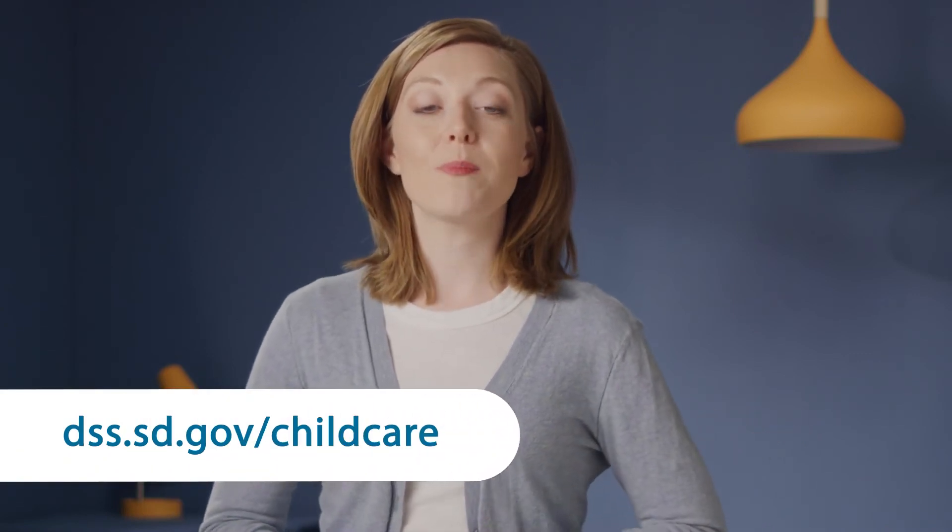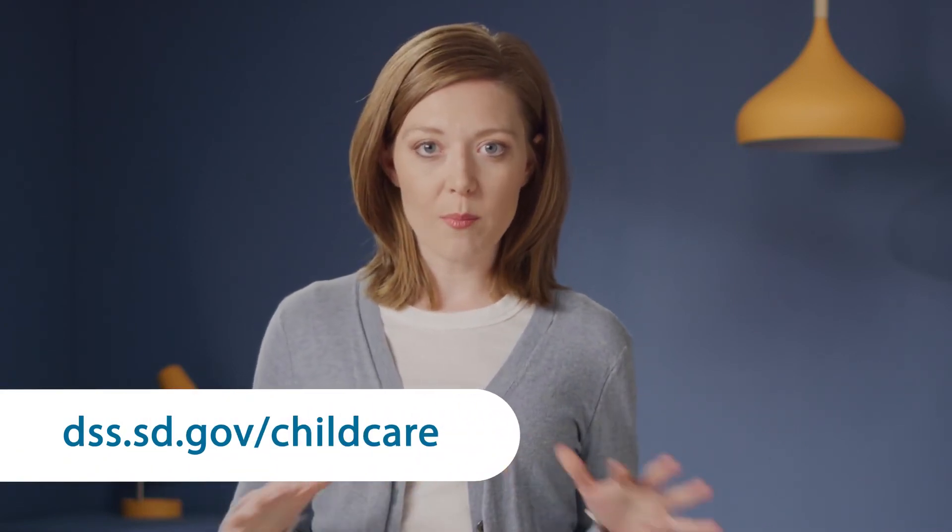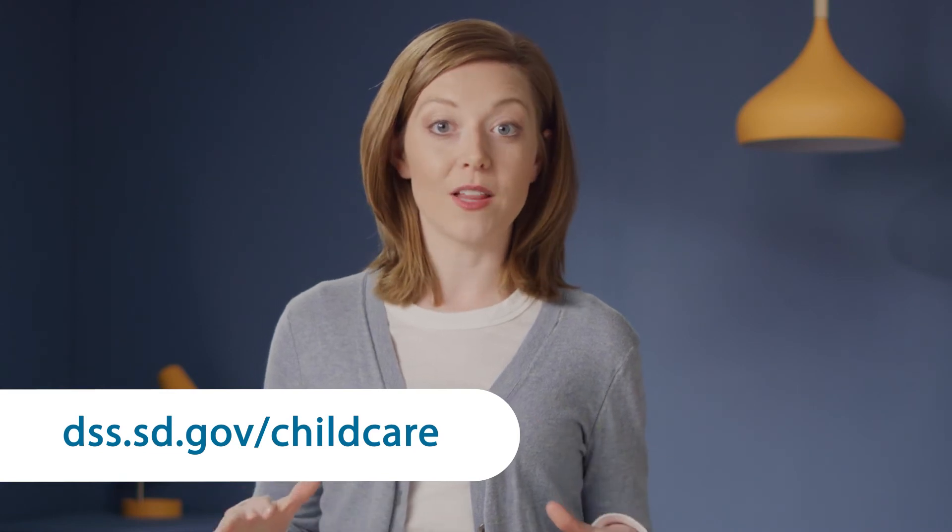To understand more about this program, eligibility, and requirements, we encourage you to visit the Department of Social Services website, where you can download a comprehensive guide that contains all the relevant details. Keep it handy. Thank you for your interest in this program and for working toward the best interests of children. Your work helps South Dakota's families and its economy remain strong and vibrant.